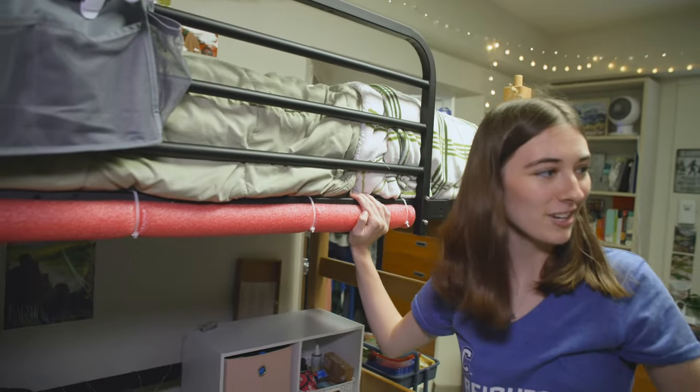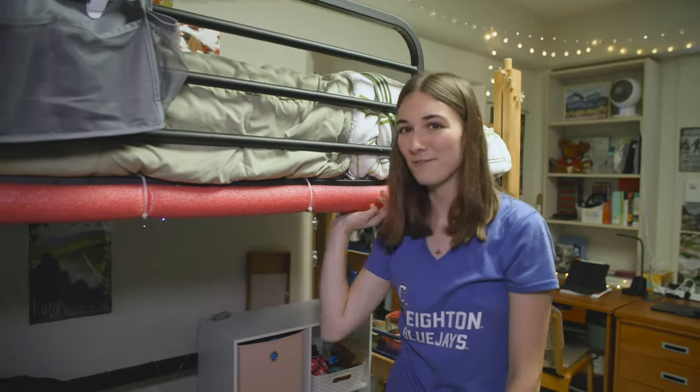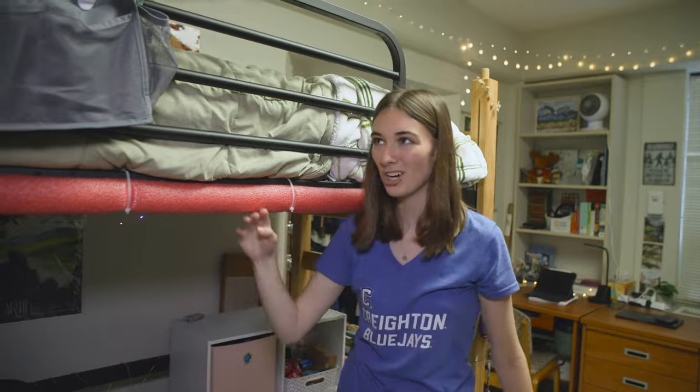We also have these. Some of the beds already have them pre-attached. But these are nice if you are doing lofted so you don't bonk your head or anything.